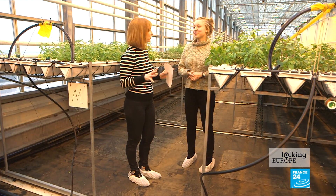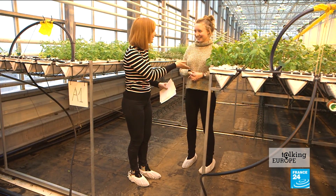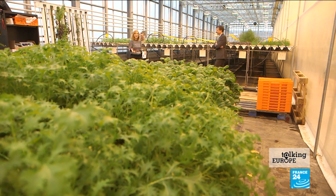And all of this produce is sold in and around The Hague? Yes, indeed. We're going to move on and meet an MEP from the Netherlands, Gerben-Jan Gerbrandy. Thank you very much for being with us at Urban Farmers.